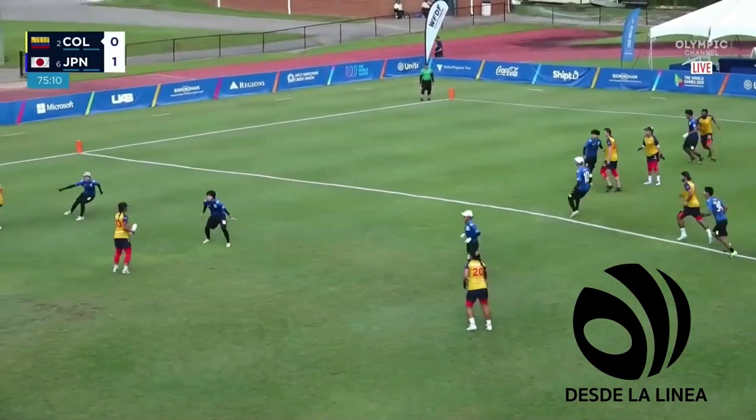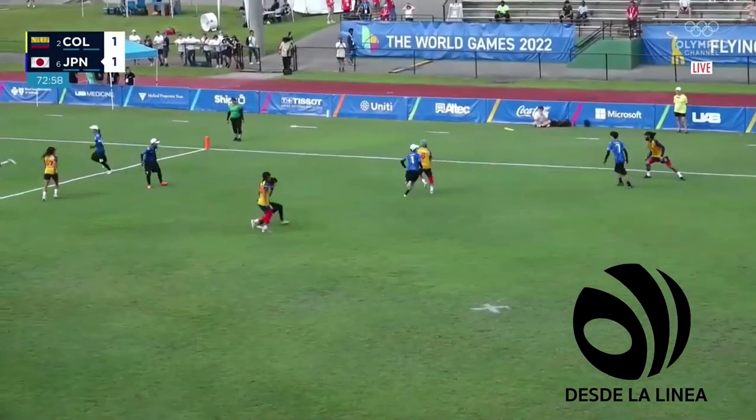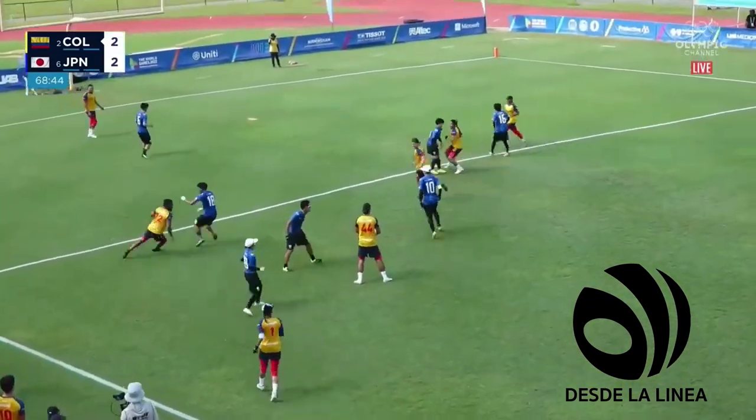Immediately goes sideways to Cartagena. Now she has it again. The other Cardenas with a nice upline cut. Looking for... Colombians in the red zone now.